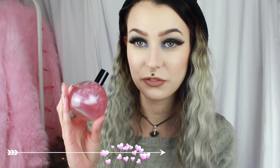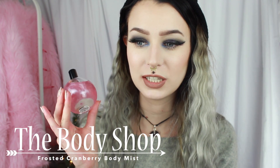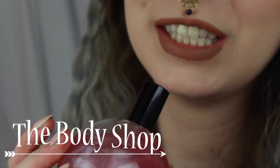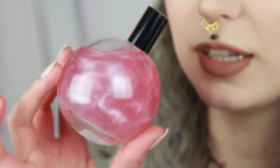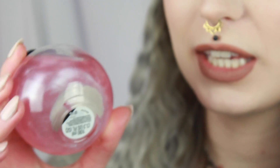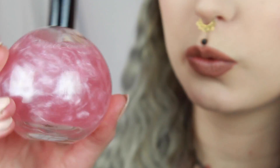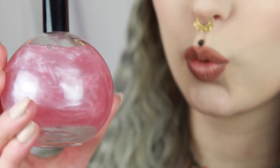This is the Body Shop Body Mist in the scent Cranberry. It's one of their Christmas scents. And this is how it looks. It's so cool because when you shake it, it has a shimmer in it as well — it looks so cool.